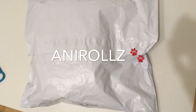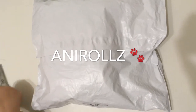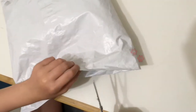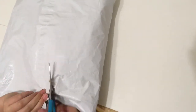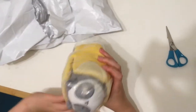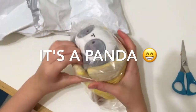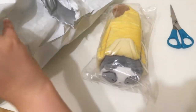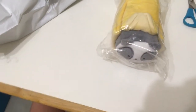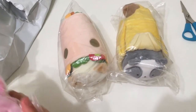Hi guys, today we're going to be opening this mystery package. Let's see what's inside. It's a burrito dolphin. I don't think I have one more. It's a kitty dessert.